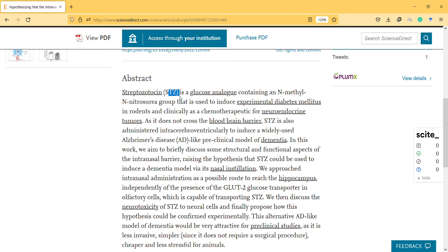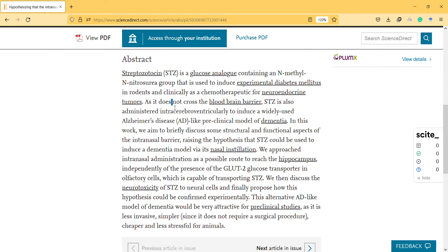Streptozotocin is a glucose analog containing a methylnitrosourea group that is used to induce experimental diabetes mellitus. It is used to induce diabetes in animal studies, and as it doesn't cross the blood-brain barrier, it is also administered intracerebroventricularly to induce a widely used Alzheimer's disease-like preclinical model of dementia.